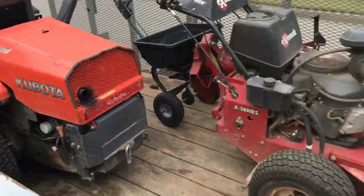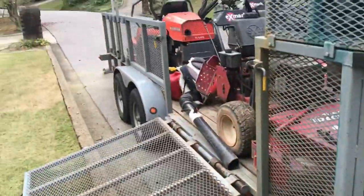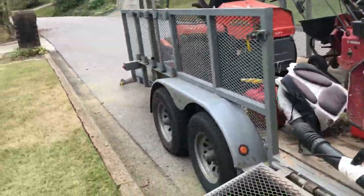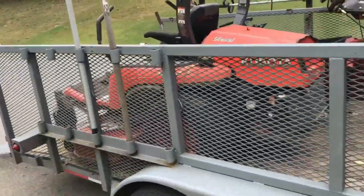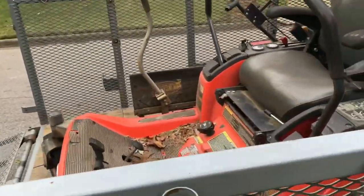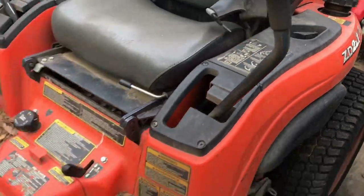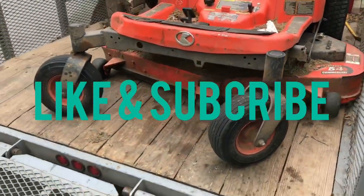The Kubota that I've been using — I got it from Fouts Tractor in Asheville. It's been my primary mower since 2013. It's a ZD221, diesel, 54-inch. Really nice.